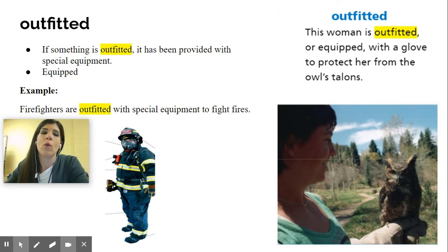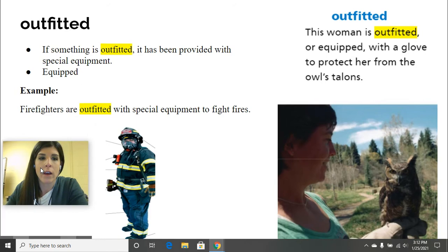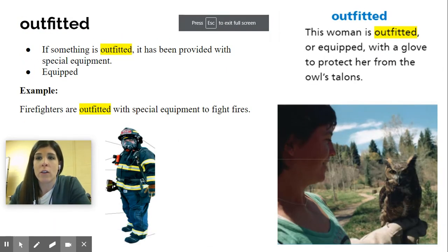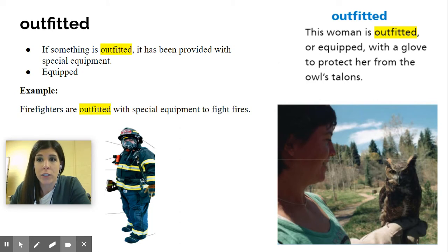Now your next word is going to be outfitted. So up here it says outfitted. This woman is outfitted — or equipped — with a glove to protect her from the owl's talons, which are like his fingernails and are very sharp. So she has to wear a special glove to protect her hand and arm. If something is outfitted, it has been provided with special equipment — you're equipped with something.